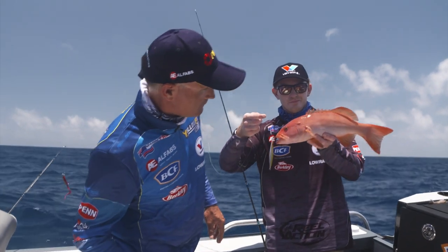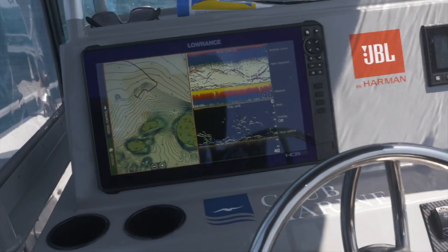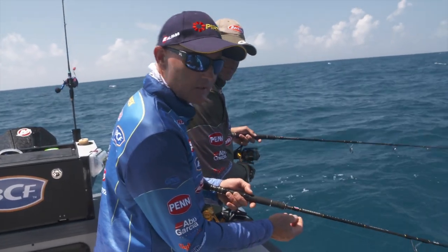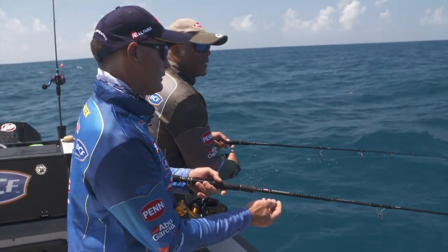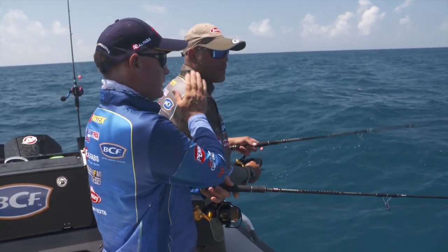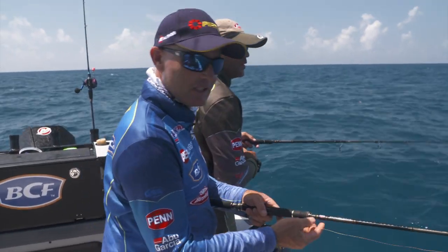That's frustrating when you can see the fish on the sounder like that — that's just crazy, isn't it? Some seriously good fish marking there. Getting them to feed is our problem. You're not here for your cricket ability — you're here for your fishing ability, big fella. So let's see you get him on. You and I have been quiet so far.